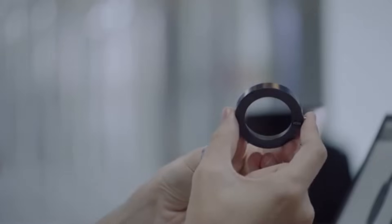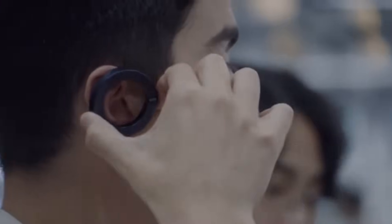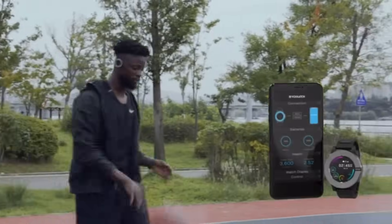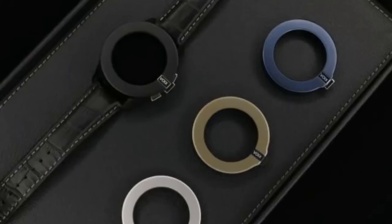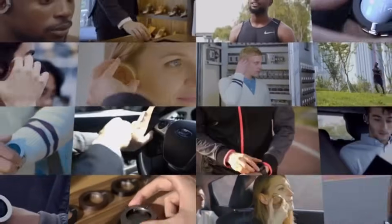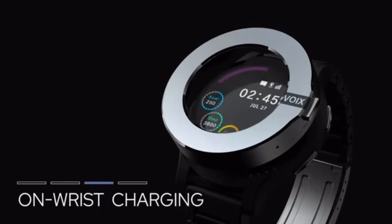The Voiksatch Smartwatch syncs with your favorite fitness apps for tailored feedback and coaching. Whether you're running, cycling, swimming, or hiking, it will motivate and connect you. Indiegogo pre-orders cost $249, while Kickstarter sells it for $199.